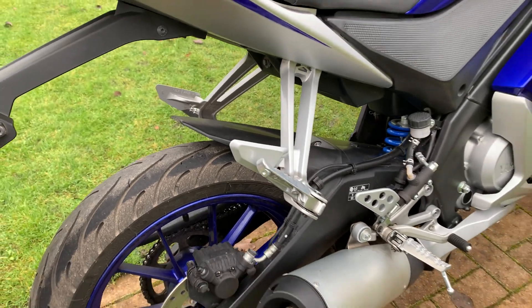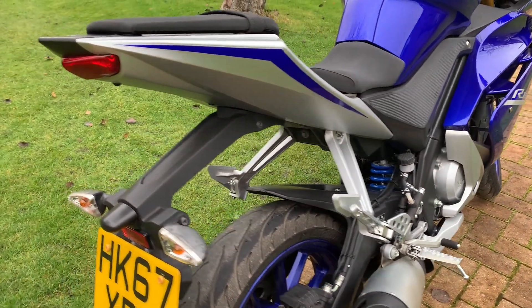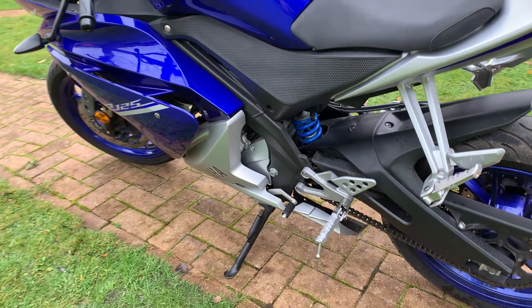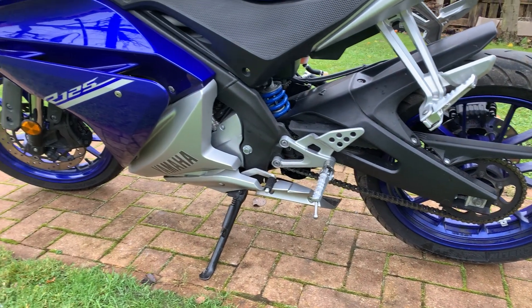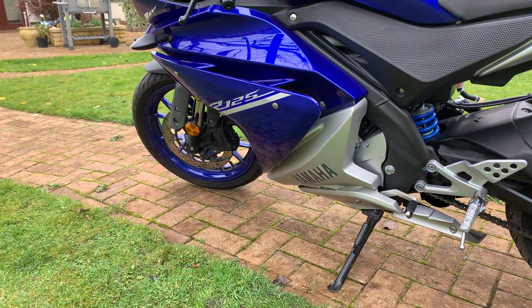Obviously it's a 125cc learner legal bike. You might also want to add a tail tidy or maybe a seat cowl. The chain and sprockets are in really good condition — the bike's been well maintained and looked after. We've got both keys, some service history, and previous owner receipts.